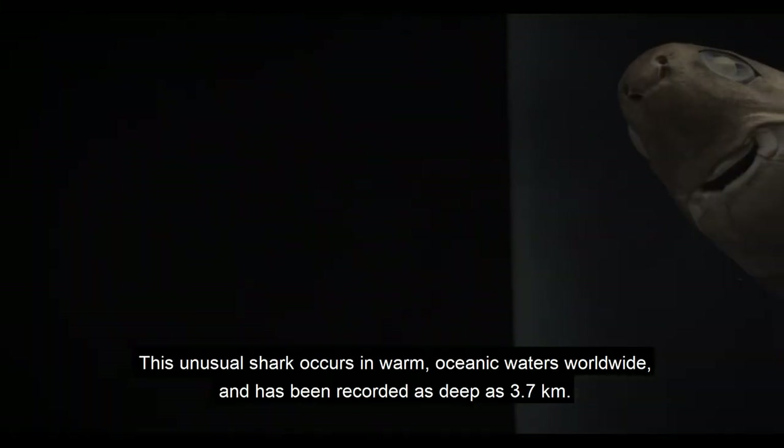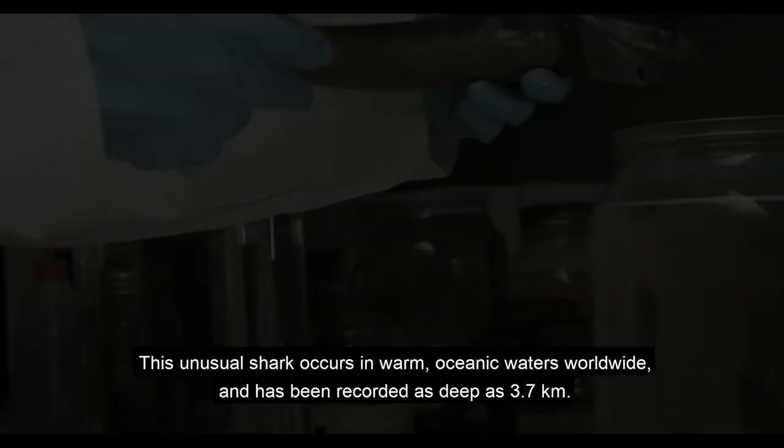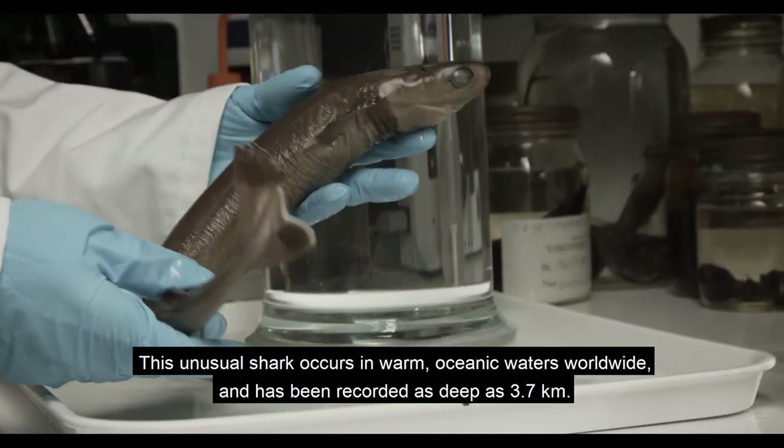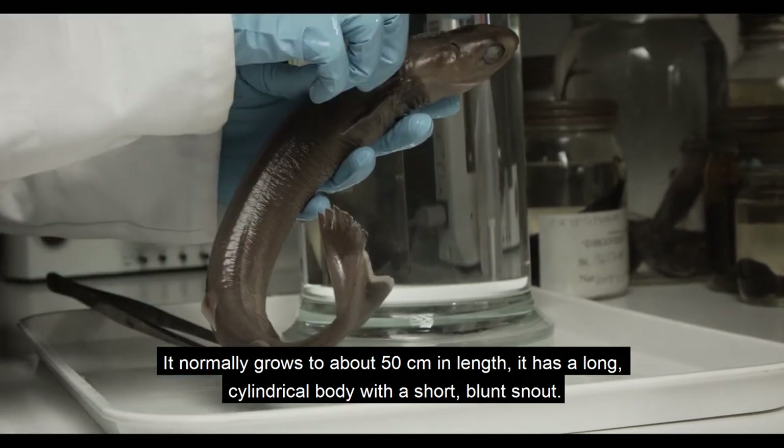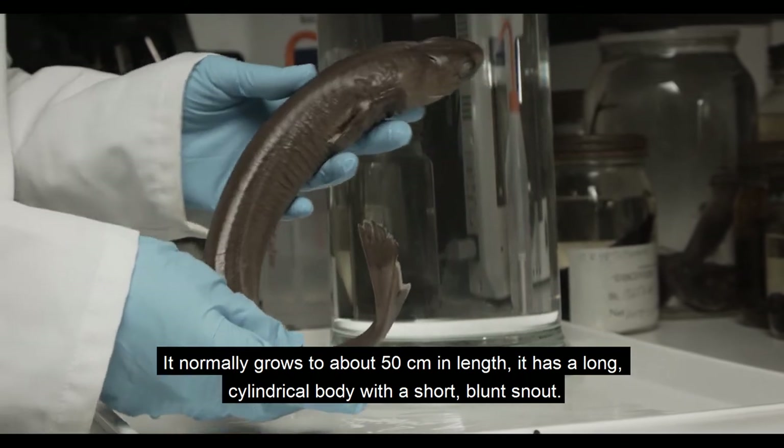This unusual shark occurs in warm oceanic waters worldwide and has been recorded as deep as 3.7km. It normally grows to about 50cm in length and has a long cylindrical body with a short, blunt snout.